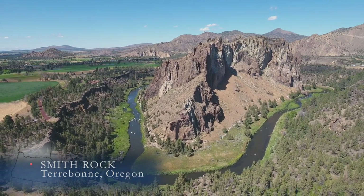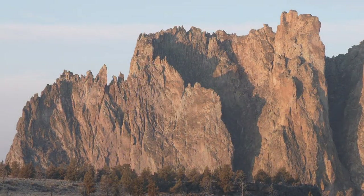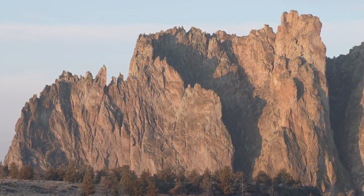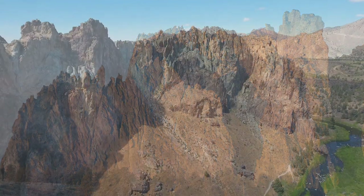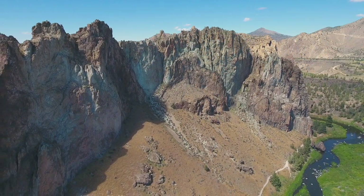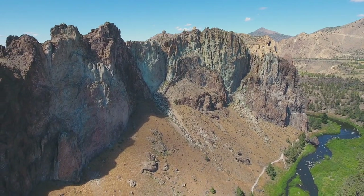Smith Rock in Central Oregon — what a spot! Rock climbers come from all over to enjoy these challenging walls that tower above the Crooked River. But this gorgeous pink rock — what happened here long ago to create such unique-looking features?